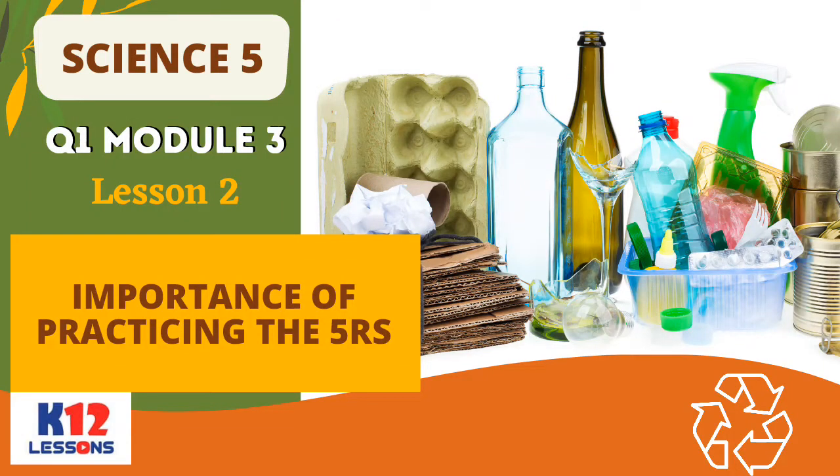Science 5, Quarter 1, Module 3 Lesson 2: Importance of Practicing the 5 R's.